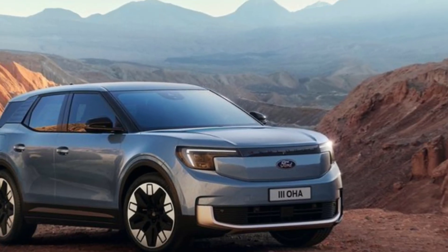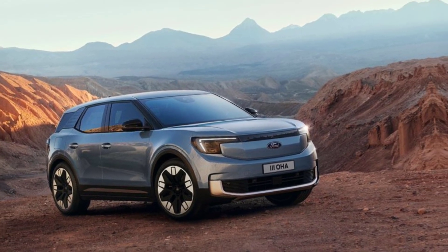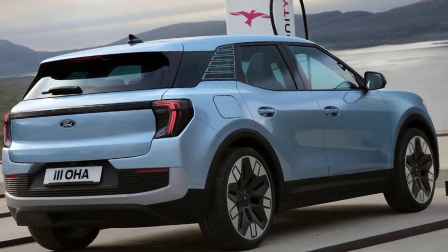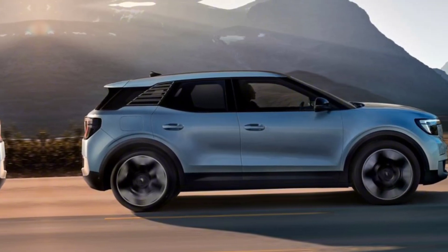Hey guys, and welcome back to my channel! Today we're diving into the future of exploration with the 2024 Ford Explorer. If you're a fan of cutting-edge technology, sleek design, and powerful performance, you're in for a treat. Let's get started.